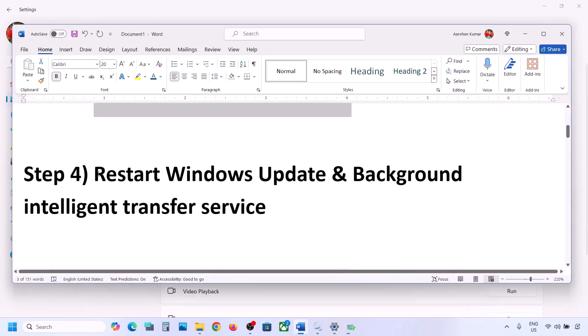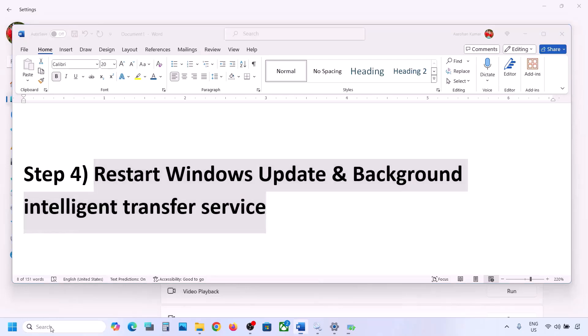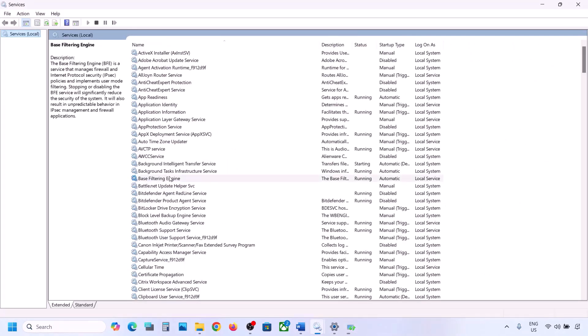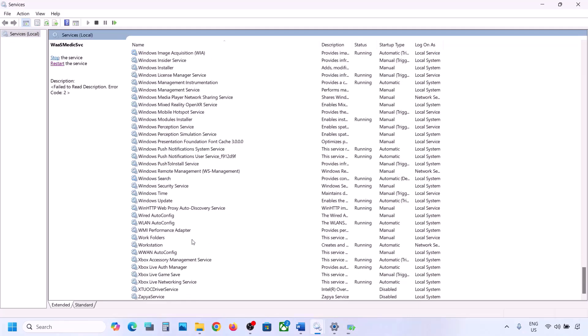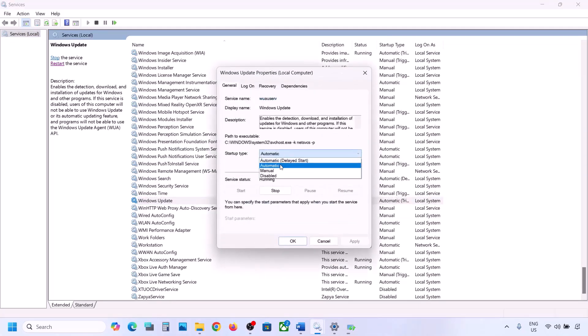If still not working, the next step is to restart Windows Update and Background Intelligent Transfer Service. Type 'services' in the Windows search box and go to Services. Find Windows Update in the list, double-click on it, set it to Automatic, click Apply, click Start if highlighted, and then click OK.